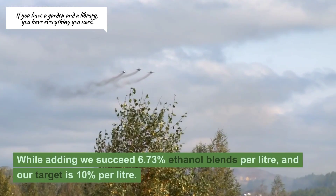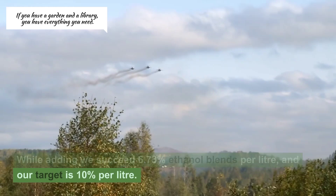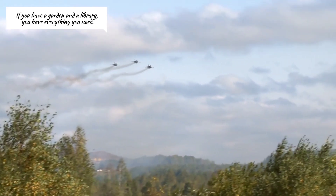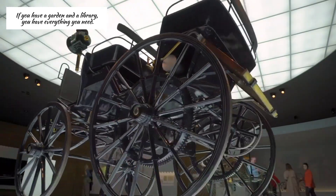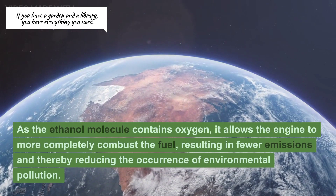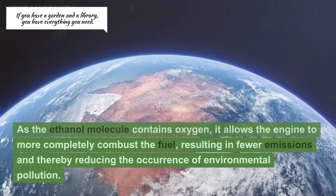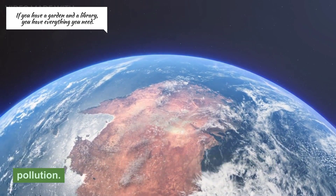Currently we have achieved 6.73% ethanol blends per liter, and our target is 10% per liter. The ethanol blending is one step towards an eco-friendly world. As the ethanol molecule contains oxygen, it allows the engine to more completely combust the fuel, resulting in fewer emissions and thereby reducing the occurrence of environmental pollution.